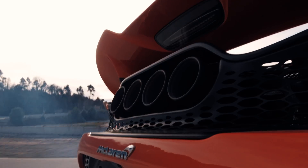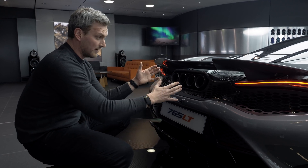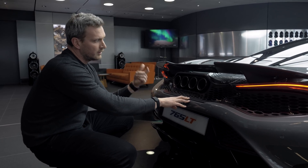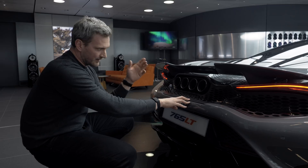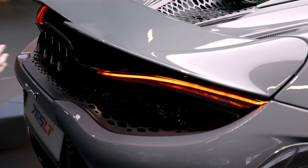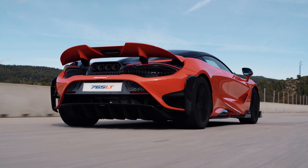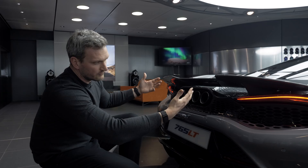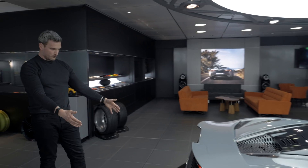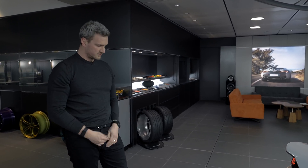And then the exhausts themselves — a quad exhaust system that delivers an incredible amount of visual drama, but it also means we deliver the power. And because it's made out of titanium, it's an incredibly light solution. Outboard of that, we have the ultra slim LED light blades surrounded by laser cut mesh, letting us use it to exit all the hot air from the engine bay. And then finally, a very race-inspired rear diffuser — very purposeful, simple, but beautiful.